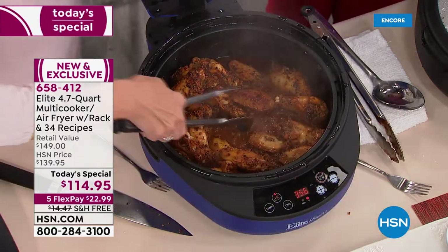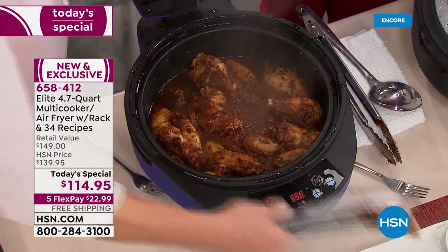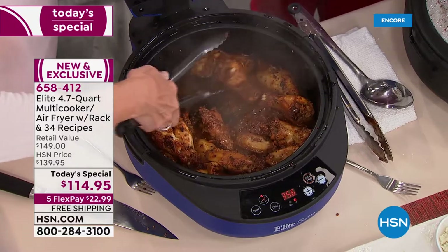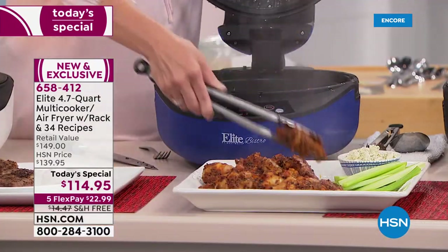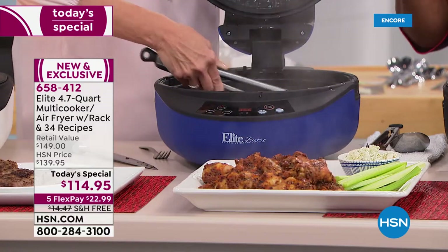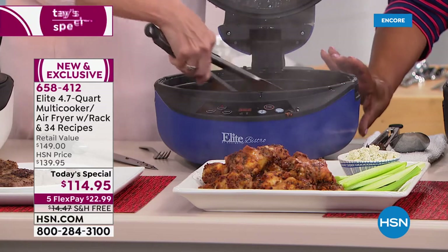Most air fryers have a small capacity. Some have two drawers, but if you wanted to cook a large portion it could be difficult. Also, a lot of air fryers are very tall — I love that this is kind of flat, somewhere around eight inches tall.